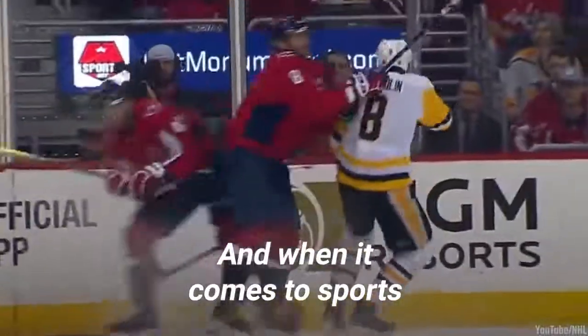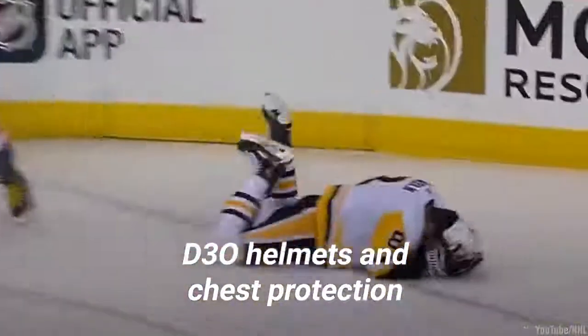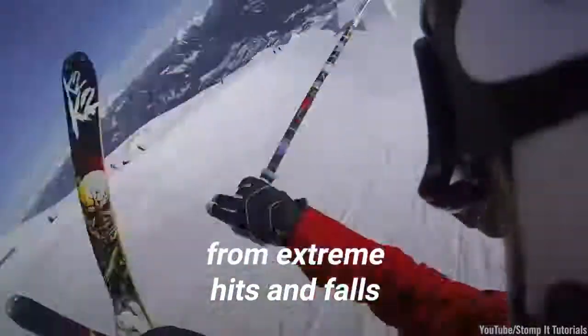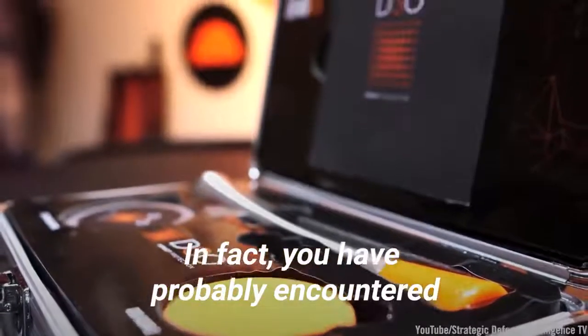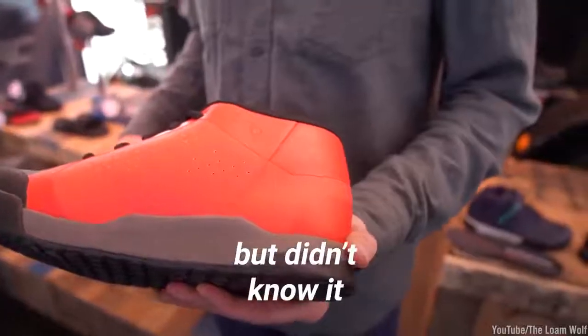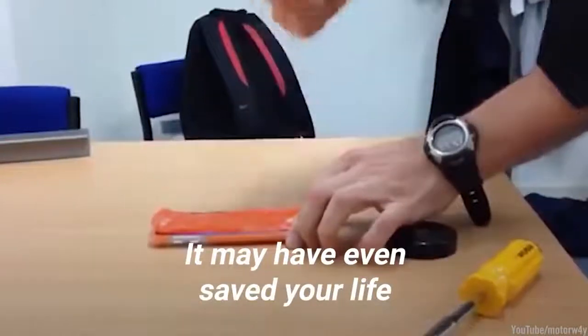And when it comes to sports, D30 helmets and chest protection safeguard NHL players and skiers from extreme hits and falls. In fact, you've probably encountered D30 goo at some point in your life but didn't know it. It may have even saved your life.